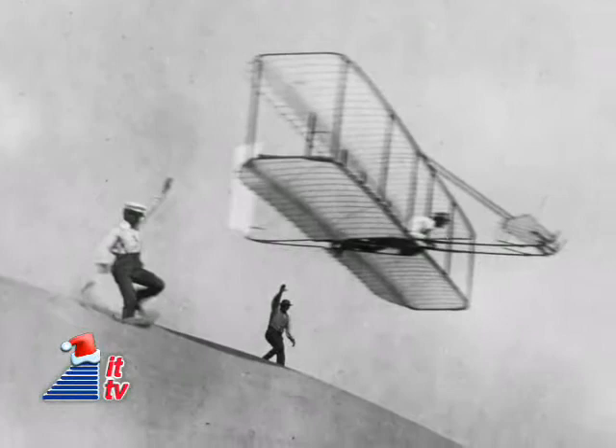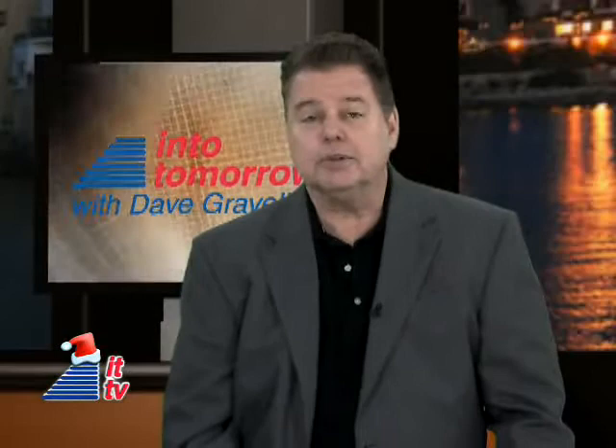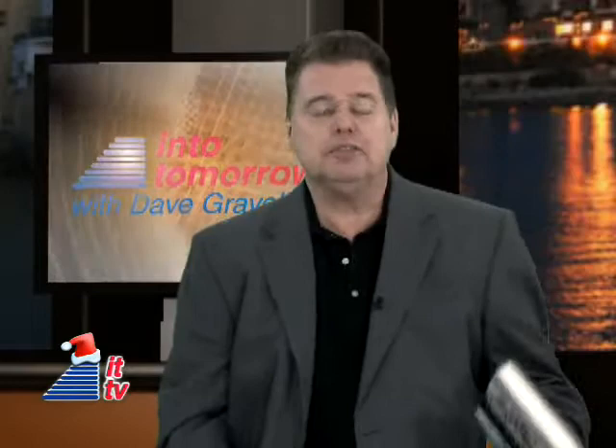That's our look back at This Week in Tech History. Thanks, Chris. That makes 105 years since flight was first discovered. And this week on Into Tomorrow, the radio show, we're talking with Jay Spencer, the author of the book The Airplane: How Ideas Gave Us Wings.